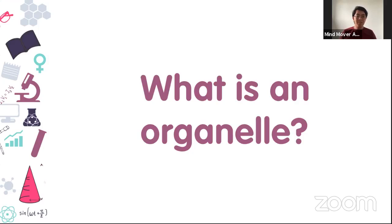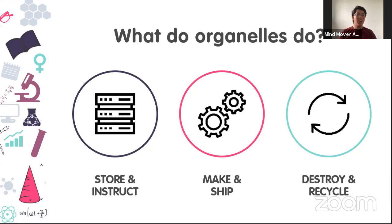We'll go through some organelles in our activity this morning. The functions of your organelles can be broken down into three major categories: first, they store information and instruct other organelles; second, they make and ship products — which is the bulk of our activity; and third, they destroy and recycle materials.